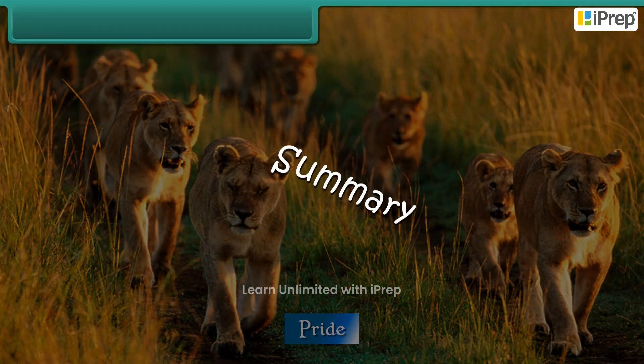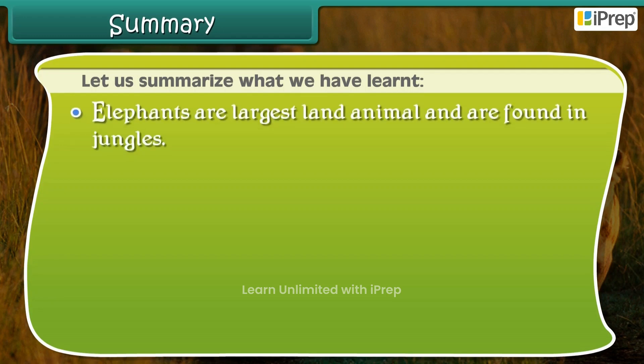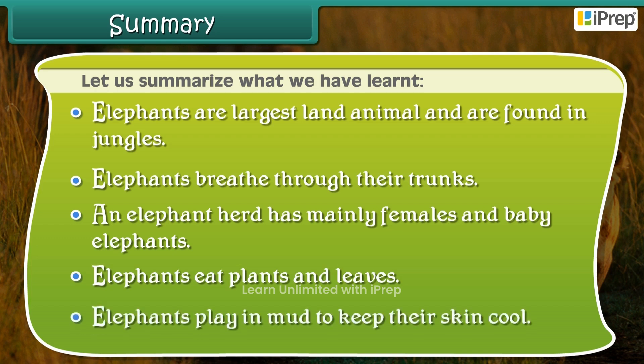Let us summarise what we have learnt. Elephants are the largest land animals and are found in jungles. Elephants breathe through their trunks. An elephant herd has mainly females and baby elephants. Elephants eat plants and leaves. Elephants play in mud to keep their skin cool.